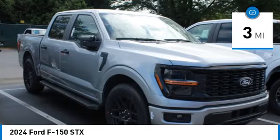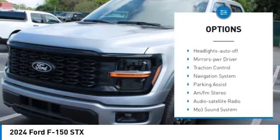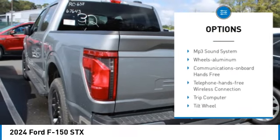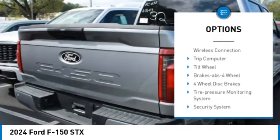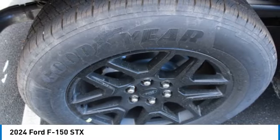Here are some of this vehicle's great options: towing package, aluminum wheels, heated side mirrors, daytime running lights, remote keyless entry, fog lights, headlights auto off, mirror memory, traction control, navigation system.